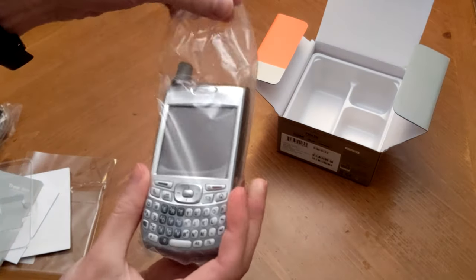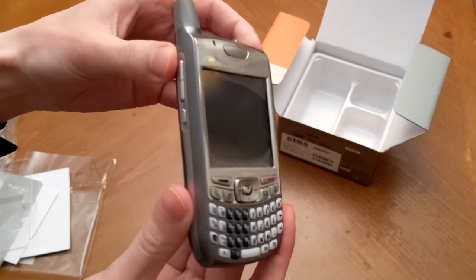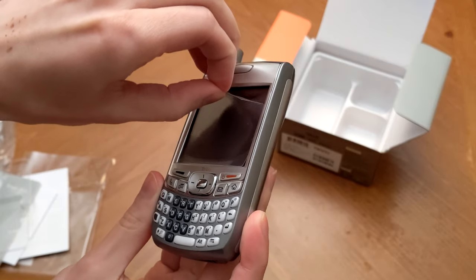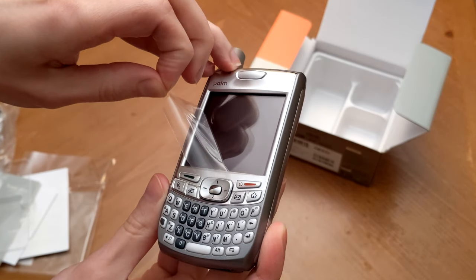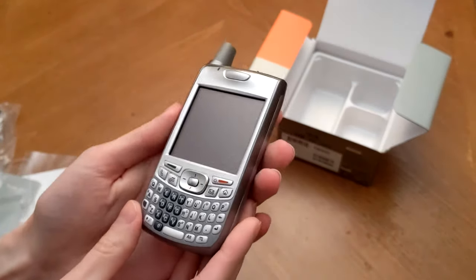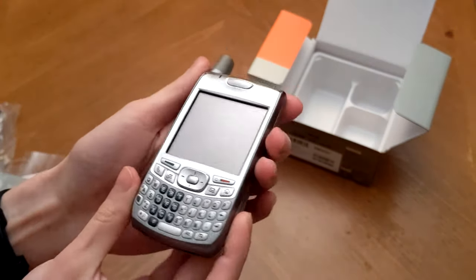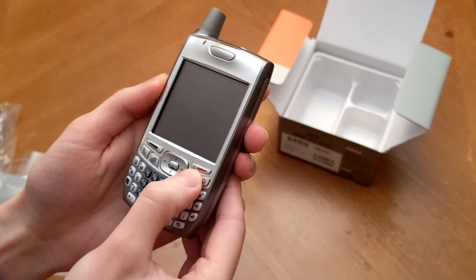Let's turn our attention to the Treo 700p and see what this smartphone thing is all about. The phone is mostly plastic, but with a nice duotone silver look to it that sits firmly in business casual territory. I think it still looks pretty satisfying myself. Clearly there is a lot going on here. We've got a full QWERTY keyboard on the front, as well as a full array of four programmable application buttons and a 5-Way Navigator, traditional for Palm. Above that we also have a green button for sending and answering calls, and a red one for hanging up and turning the screen or phone on and off. Note that you can disable cellular connectivity to save battery and use the Treo as just a PDA.